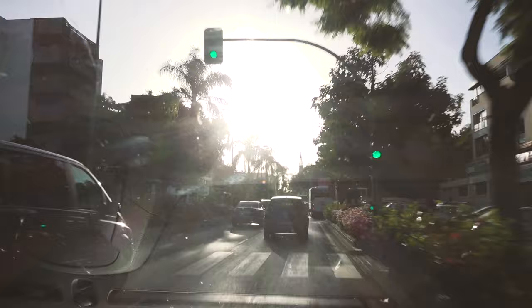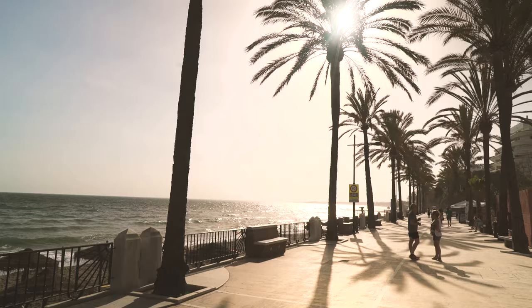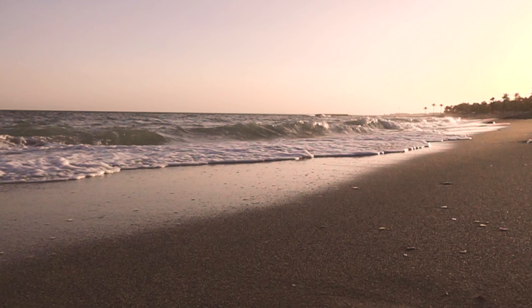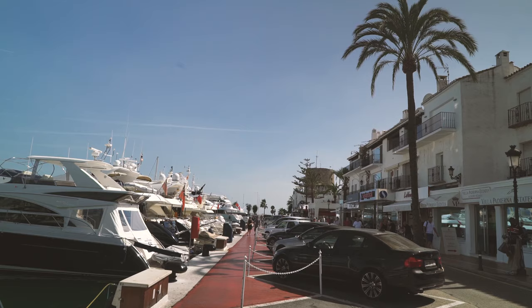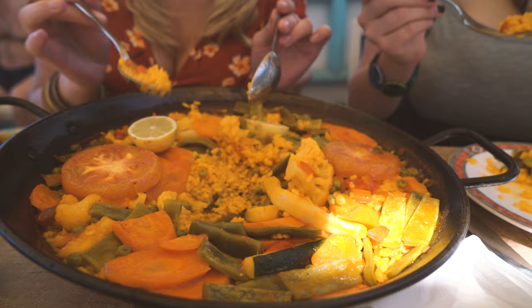Further west along the coast are Marbella and Puerto Banús. These resorts are where the rich and famous come to holiday, so it's pricey down here, but you'll find some of the Costa del Sol's nicest beaches, clubs and hotels. Marbella has 17 miles of coastline split into 24 different beaches, the most renowned of which is the four-mile stretch famously referred to as the Golden Mile. Bear in mind the high prices — for four of us to have one dish and a couple of soft drinks each, it came to 80 euros.